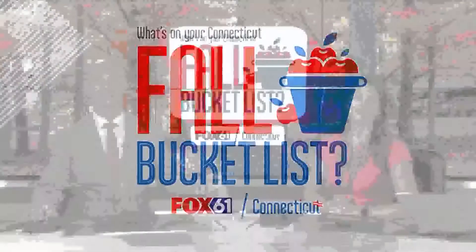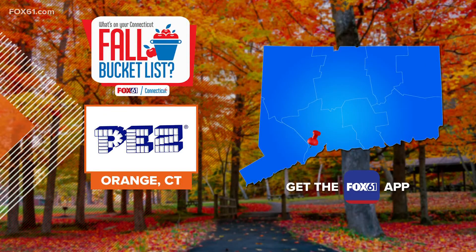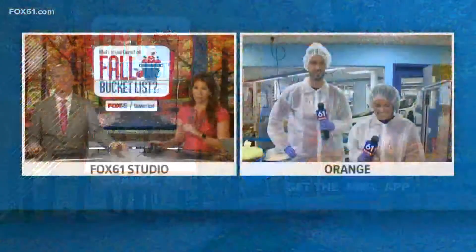That's Day 5 of our Fox 61 Fall Bucket List Tour, and it's our sweetest stop yet. Keith and Rachel are out there exploring the Pez Factory and Visitor Center. It's in Orange, and it is home to a huge collection of candy and also the history behind it. We're checking in with them.